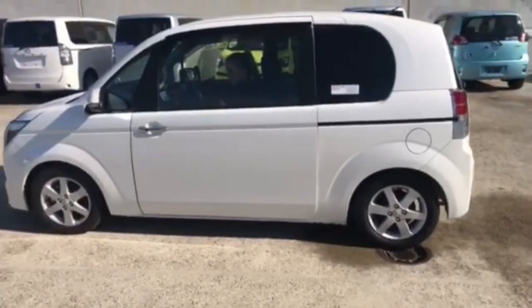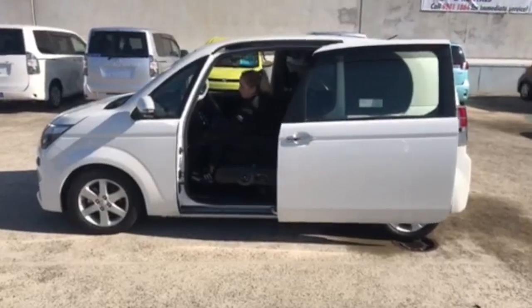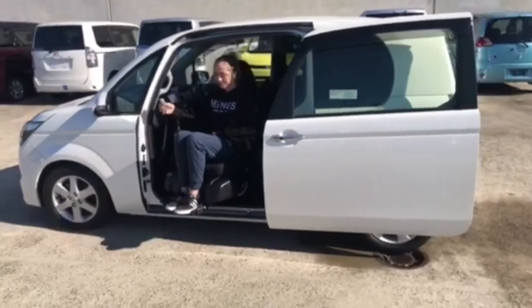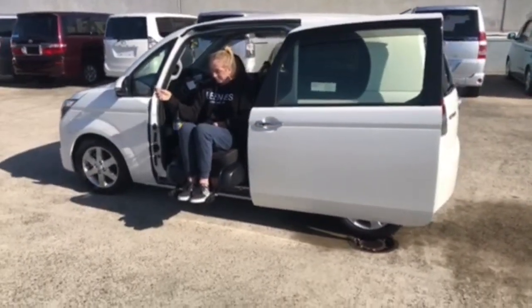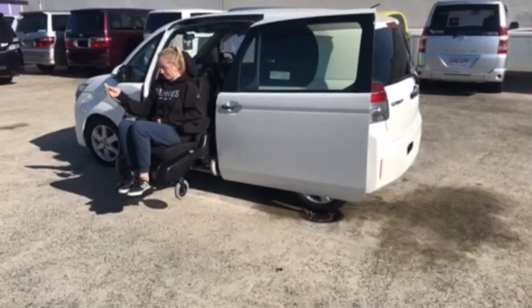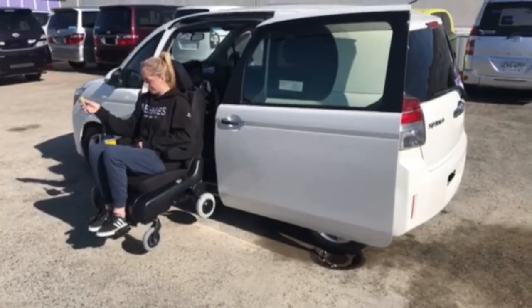It has been upgraded to 4 doors, with a 2nd row door added on the right side. The overall vehicle dimensions are 172cm high, 399cm long and 169cm wide. It's quite a compact car. It has an extra wide automatic sliding door on the side — 1,020mm wide and 1,165mm tall.